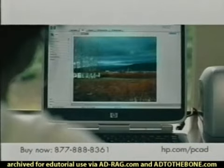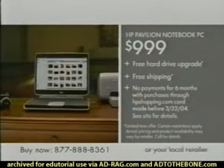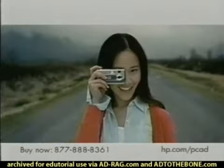All for just $9.99 after rebates. Call now and for a limited time, get a free hard drive upgrade and free shipping. The future of photography is bright.